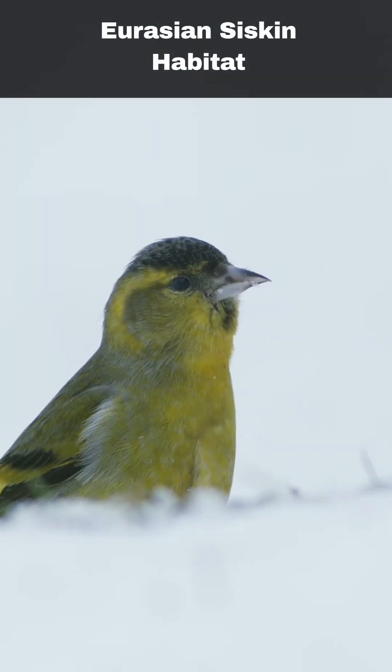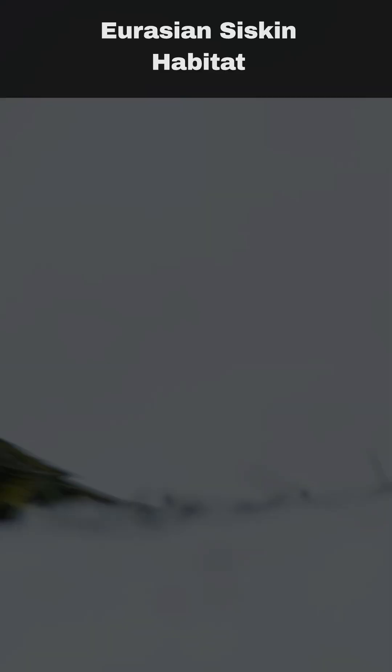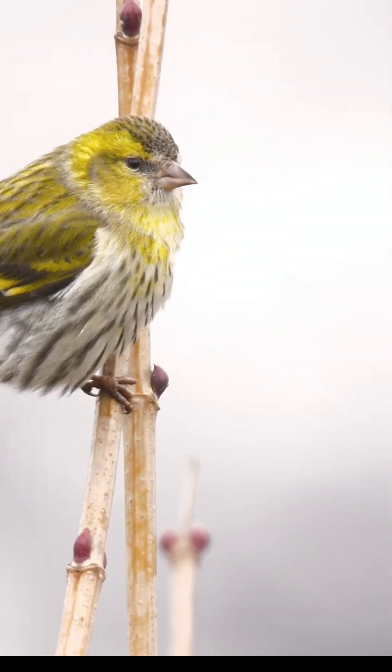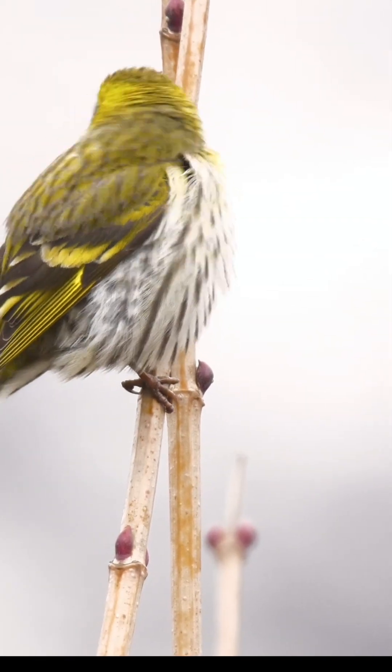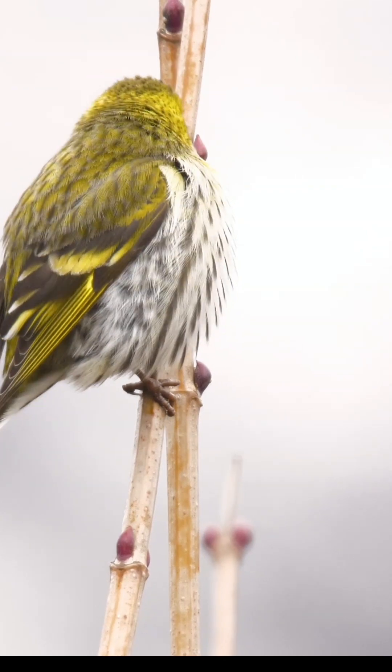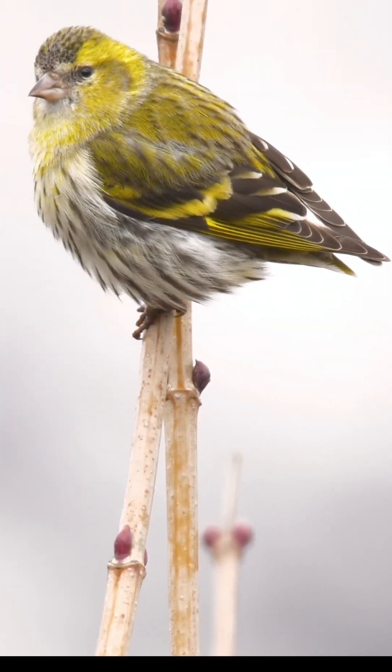The siskin confidently breeds across Britain and Ireland, though it is less prevalent in central and eastern England compared to other areas. In winter, siskins can be spotted almost anywhere in the British Isles, as their breeding populations are enhanced by newcomers from various parts of Europe.